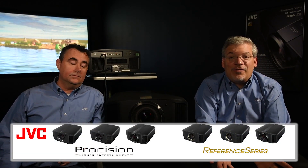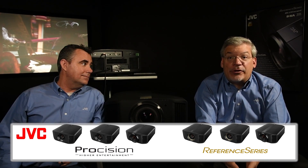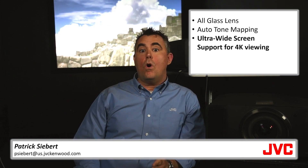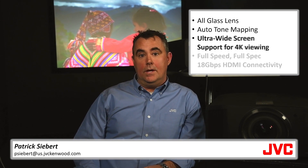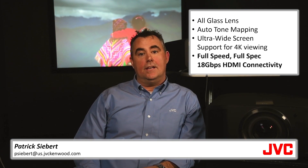So it makes sense that JVC would come out with a full line of native 4K D-ILA home theater projectors. These projectors have features people have been asking for: all-glass lens assembly, auto tone mapping for the easiest 4K playback, support for ultra-widescreen 4K viewing, and full-speed, full-spec, 18 gigabit per second HDMI connectivity. We will cover all of those topics in much greater detail in additional videos in this series. The world is now 4K, and so is your new JVC home theater projector.